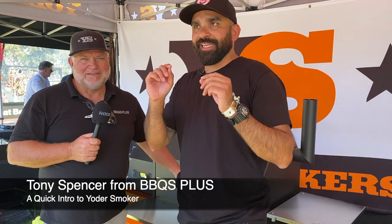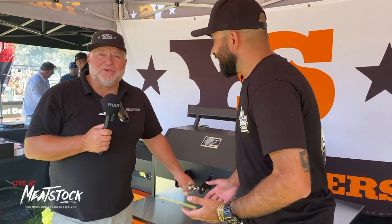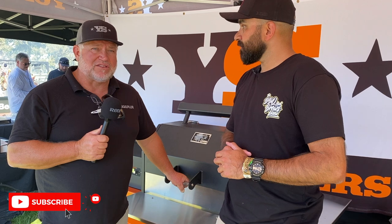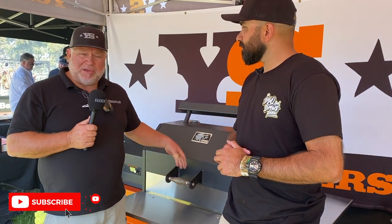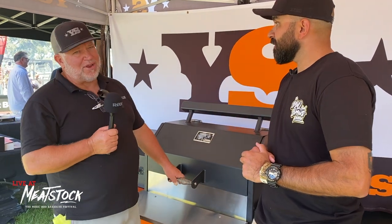Welcome to Barbecue and Brews, live at Meatstock Melbourne. We're here with Tony from Barbecues Plus to talk about the Yoda Smoker, which is an absolute beast and my most favorably colored barbecue. Tony's been bringing in Yodas for about five or six years, assembling, testing, and delivering all over Victoria. It's the king of pellet grills, made in the US with really heavy construction.